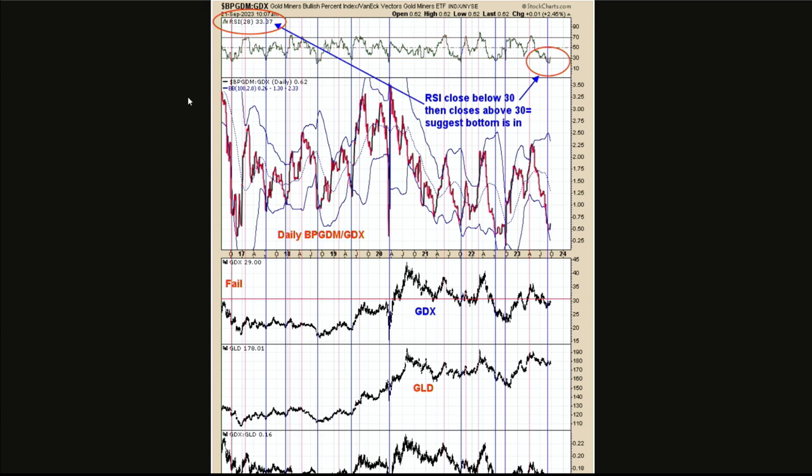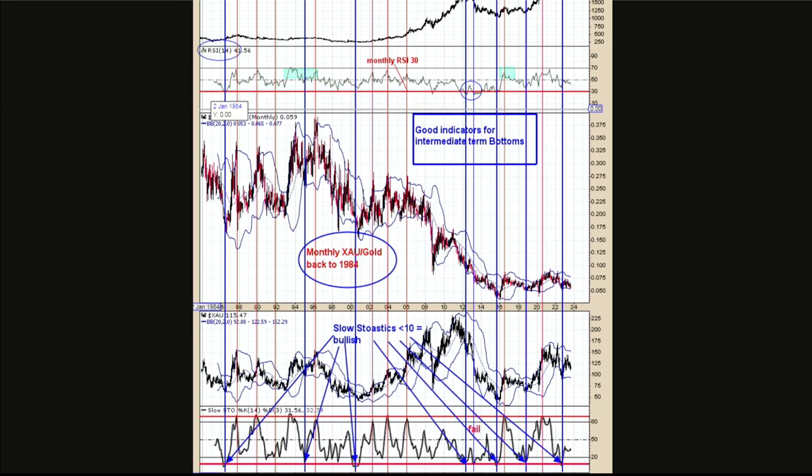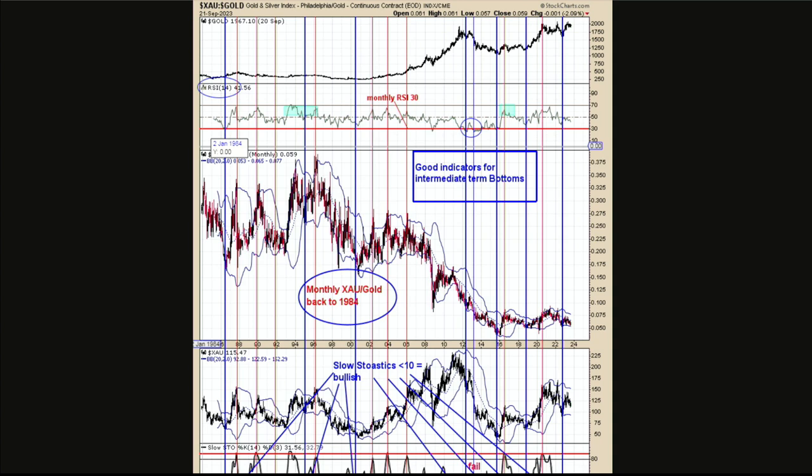Let's go to chart two. This chart goes back to 1984. The middle chart is the monthly XAU gold ratio. What works best is the slow stochastic of that ratio. When this ratio is plummeting, the slow stochastic gets to a very low level. When this ratio is going down, that means gold stocks are going down a lot faster than gold is.